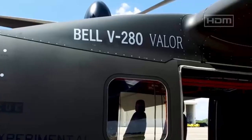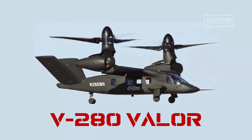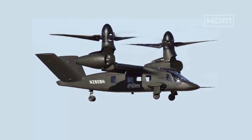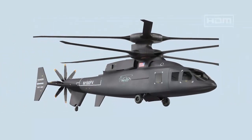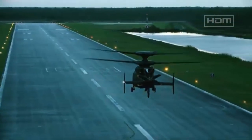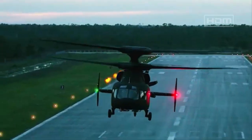In 2022, the Army selected Bell's design, based on the company's V-280 Valor tiltrotor, as the winner of the FLRAA competition, beating out Lockheed Martin's Sikorsky-Boeing Defiant X.